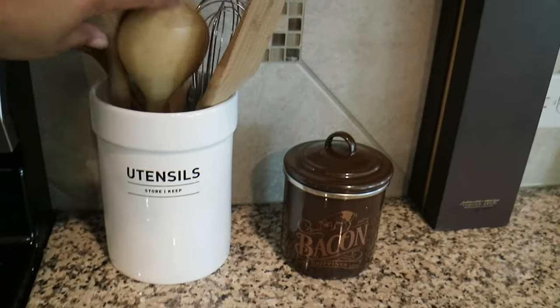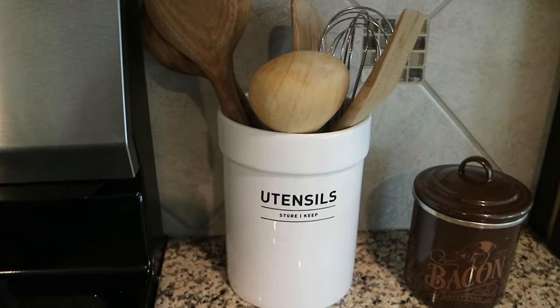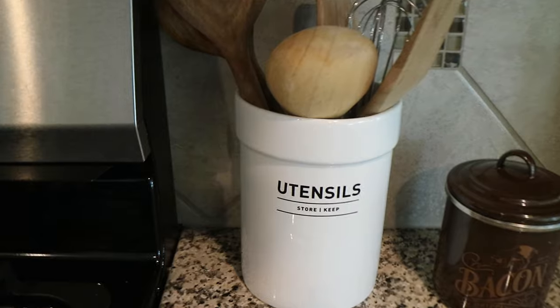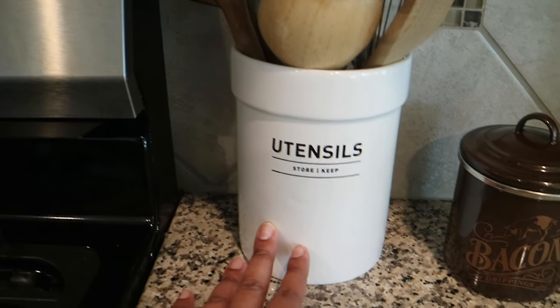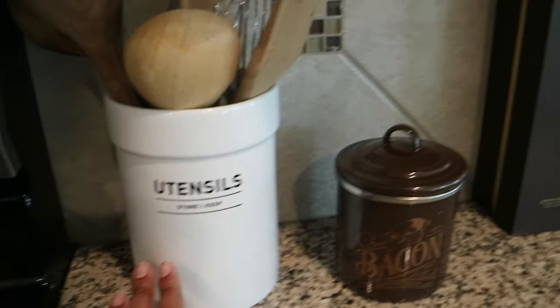Moving on to the other side, I have my utensils holder. This is the sister piece to the vinegar and oil bottles. I actually got this on sale — if you buy it at regular price it's expensive, but I picked it up for $11.99.